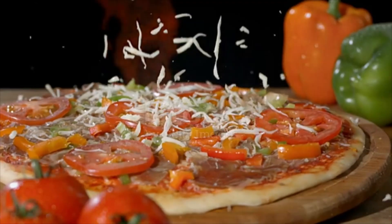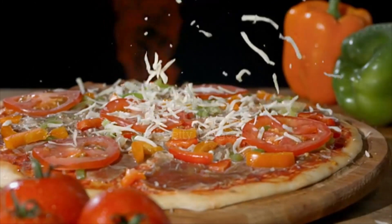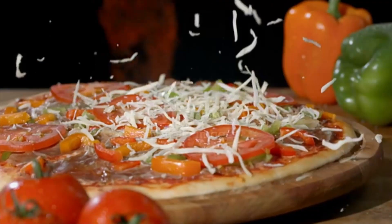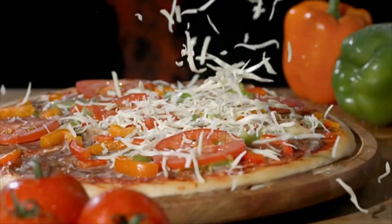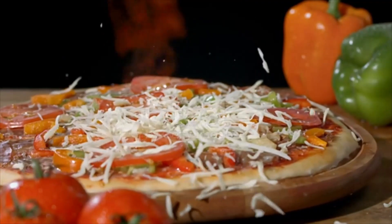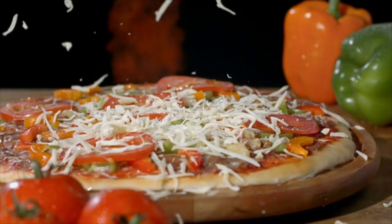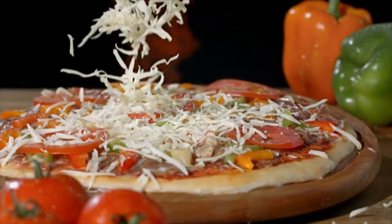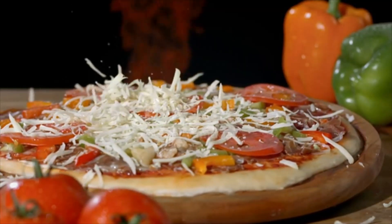Wow, what an incredible journey we've had with the Cuisinart CGG 403 three-in-one pizza oven plus griddle and grill. This versatile appliance has truly impressed us with its performance and the variety of dishes it allows us to create. If you enjoyed this video and want to see more awesome cooking content, give it a thumbs up and share it with your fellow food lovers.